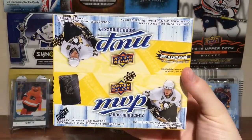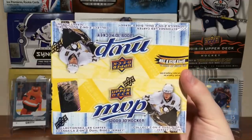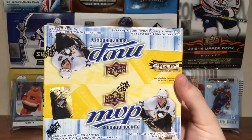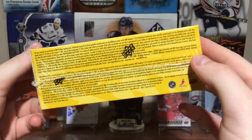Hey guys! Zero Eleven here. Today we've got a retail box of 2009-2010 Upper Deck MVP. MVP — I've recently opened a handful of these packs. You can actually get some good rookies in here. You can get John Tavares, Eric Carlson, and all the top rookies from 09-10. Victor Hedman — there's like 90-something rookies though.